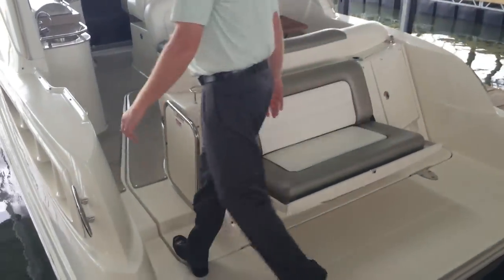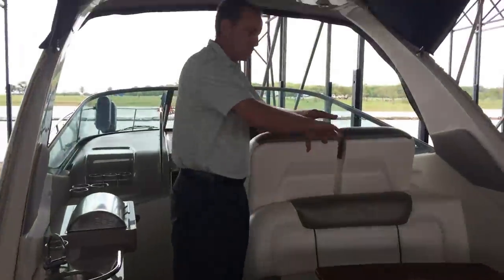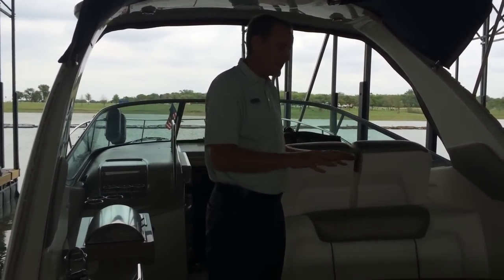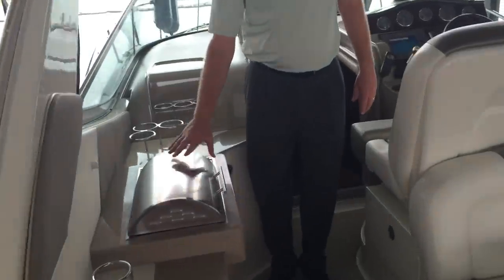As we walk into the cockpit, a beautiful part of this boat is this U-shaped seating area. For a 31-foot boat, it's got a great layout back here. Nice teak table upgrade, and a beautiful gourmet station with refrigerator and Kenyon electric grill.